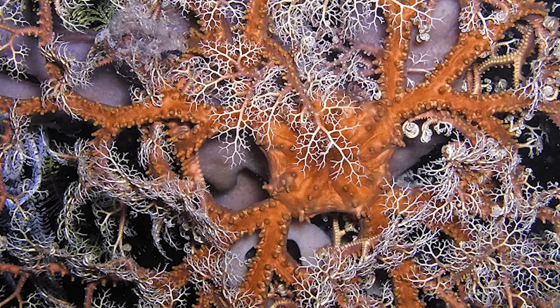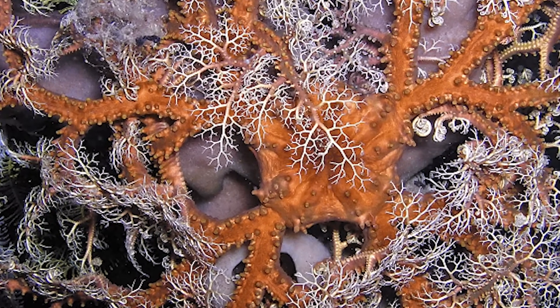Basket stars are able to navigate around the sea floor by wiggling their arms around, and they also have the ability to curl into a ball when they're feeling threatened by predators. They do eat, as they have a mouth located on the underside of their disc, and they prefer to eat things like krill, small crustaceans, and zooplankton.